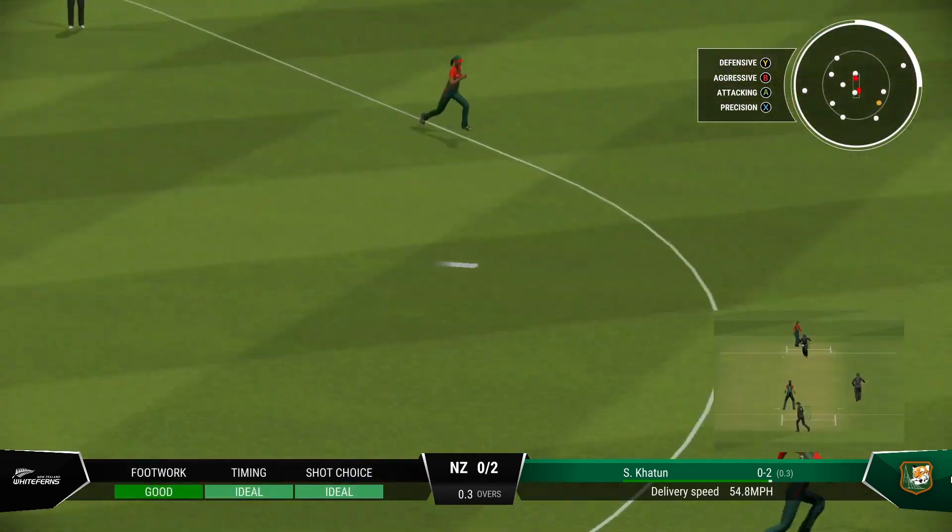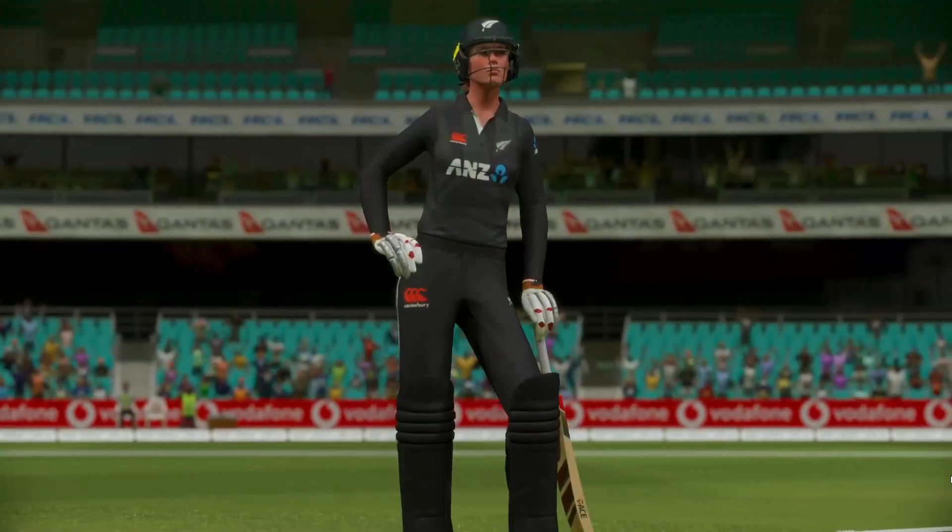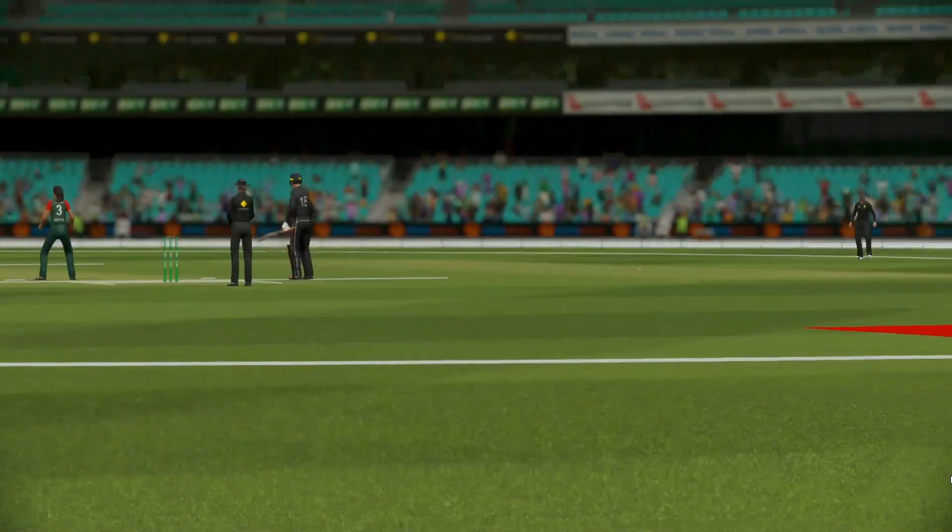Yes! Timed that perfectly. Well, you sometimes just have to stop and admire batting like that. Gets onto the front foot early, well-timed and four runs.